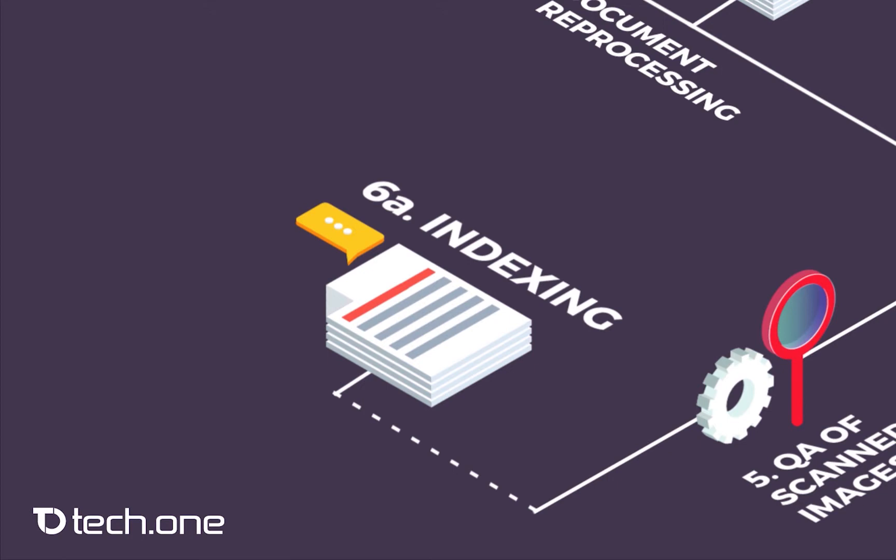Each document, and sometimes each page, gets a set of indexes and tags, which can be used in the client's business process or to facilitate more accurate search and retrieval. The indexing process can be sped up using automated capturing technology, such as OCR and Database Lookup.